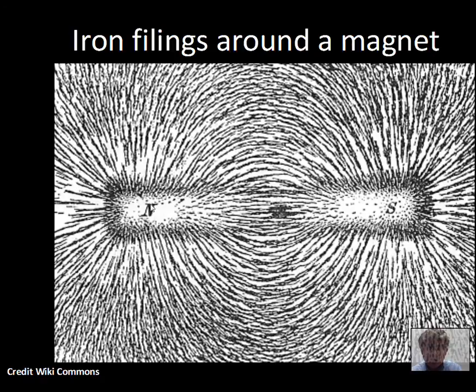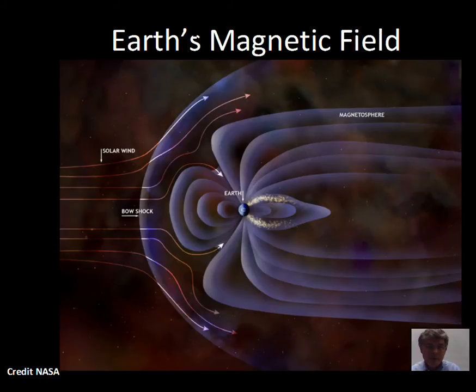Perhaps you've seen iron filings on a piece of paper with a magnet below the paper. The iron filings experience a force on them, and these needle-like pieces of iron tend to line up along the magnetic field direction, revealing the magnetic field to us. The magnetic field is invisible and doesn't really exist physically, but it's useful for doing calculations.